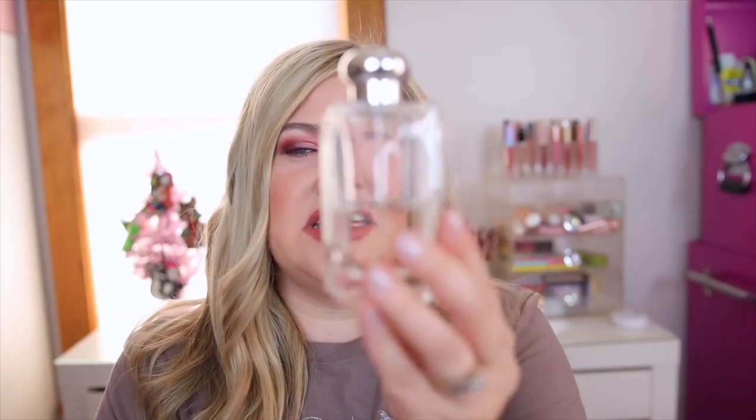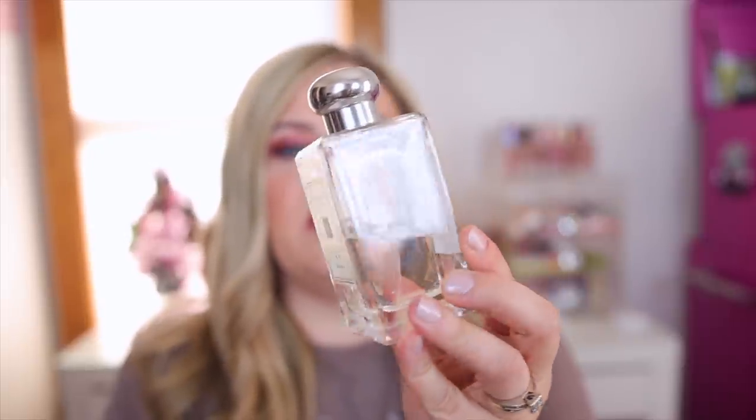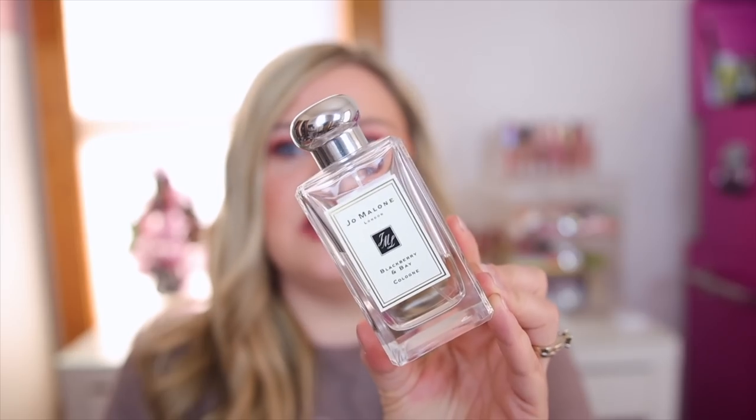Let's talk about my Jo Malone scent — this is the only one I have because they're pretty pricey, but this is so good and always going to be in my collection forever. This is Blackberry & Bay. Such a unique scent — it's fruity but has basil notes in it. It's like fruity but also green smelling. Just very fresh and clean. I absolutely love this one. As you can see I'm almost done with this bottle, but it is my favorite from the Jo Malone London fragrances.